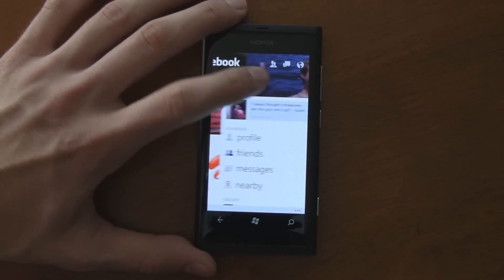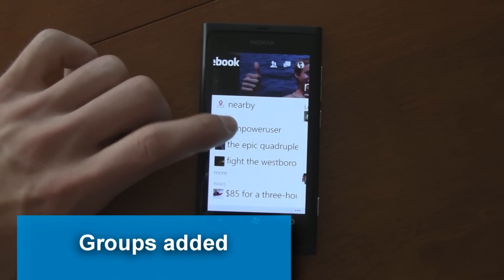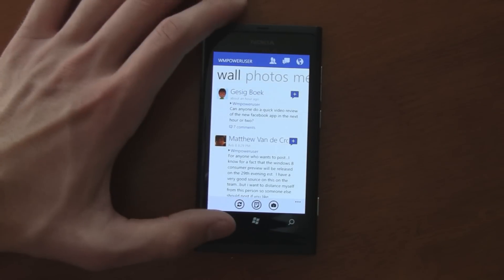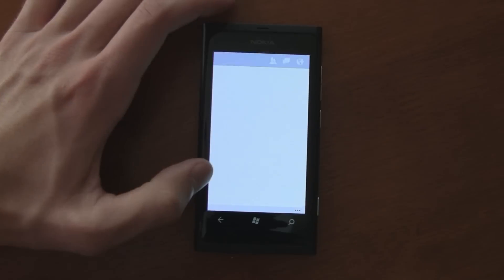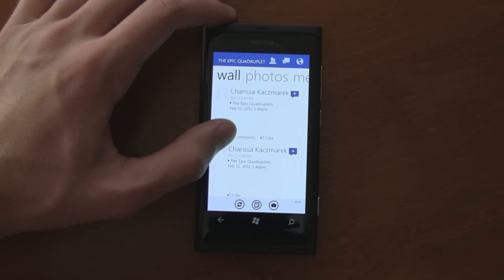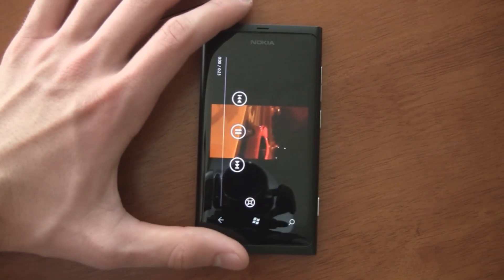One of the new changes is you now have your groups. You can look at any of your groups, post inside them, read all the comments on their wall, and you'll actually get notifications for them too — so it's fully functional now. You can even view videos, which sometimes wouldn't work before, but now you can open videos right there.